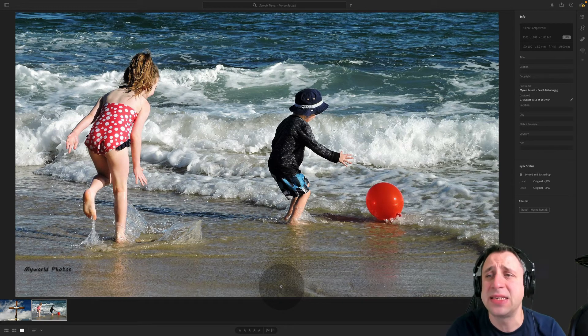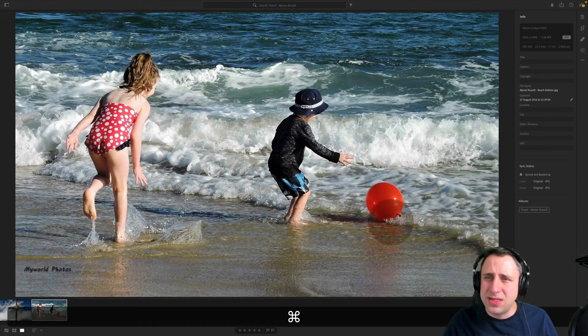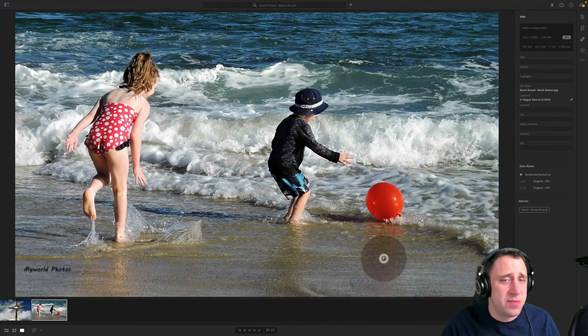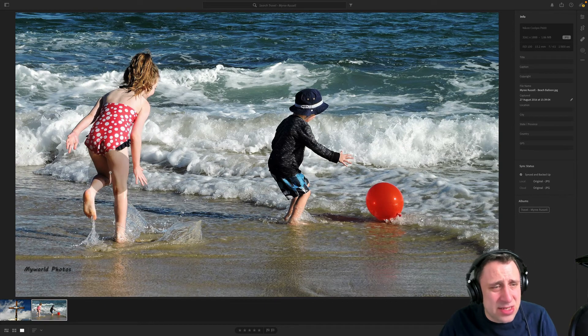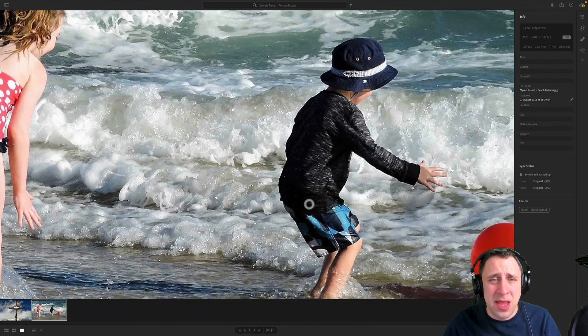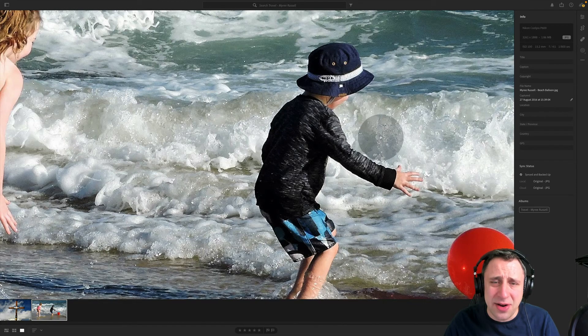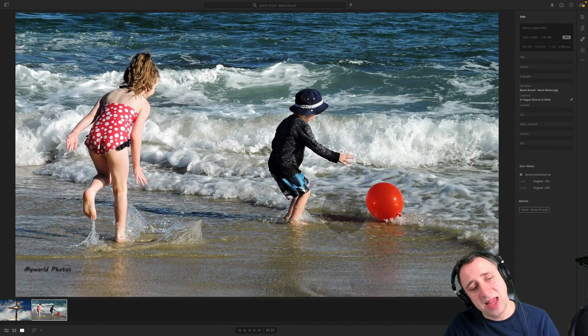Moving on to the beach kids image — this was a Nikon Coolpix P600. Settings: ISO 100, f4.5, 1/800th of a second. Now 1/800th of a second gives you the freeze moment — you can see the waves are frozen and the people are sharp. ISO 100 is always a good choice as it avoids additional noise. I do see a little bit of noise in some areas and I wonder where it's from — with ISO 100 you shouldn't normally have this issue. It could be the camera itself.